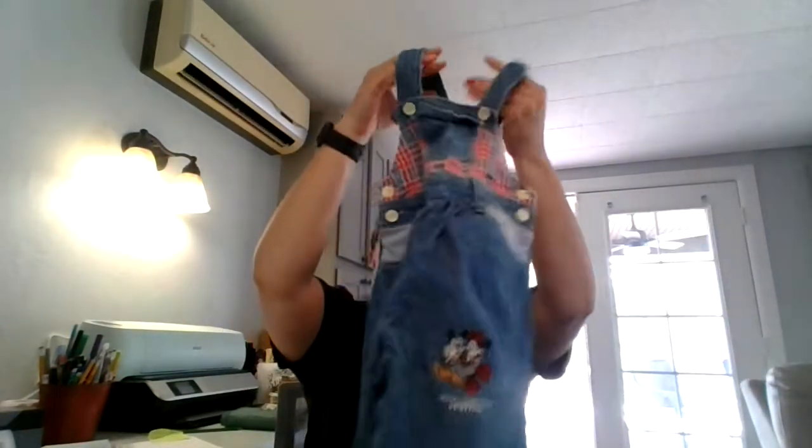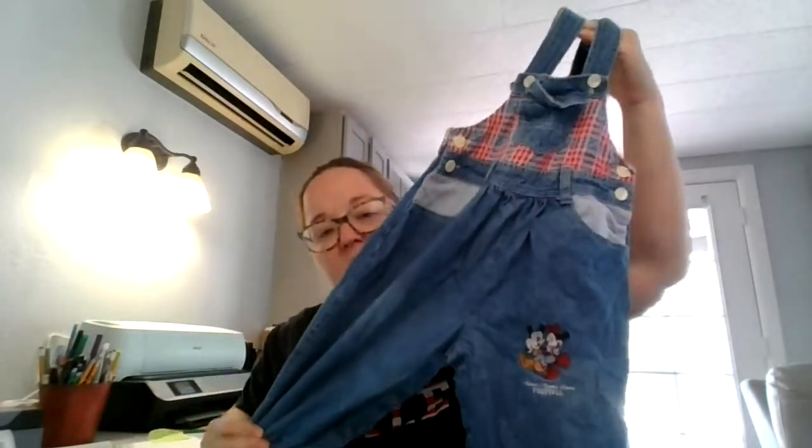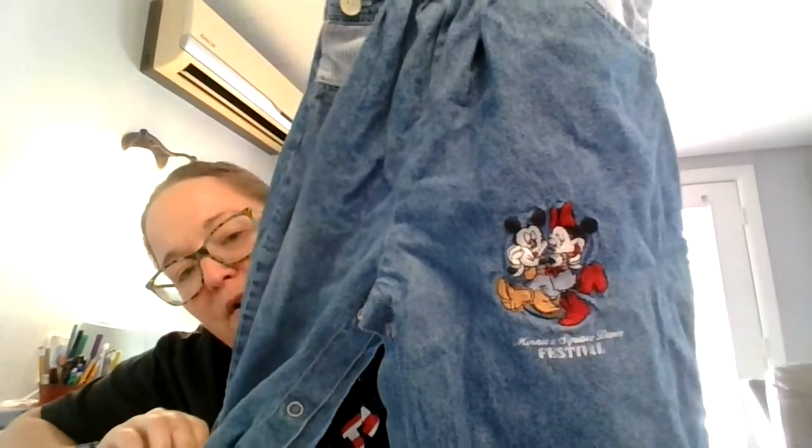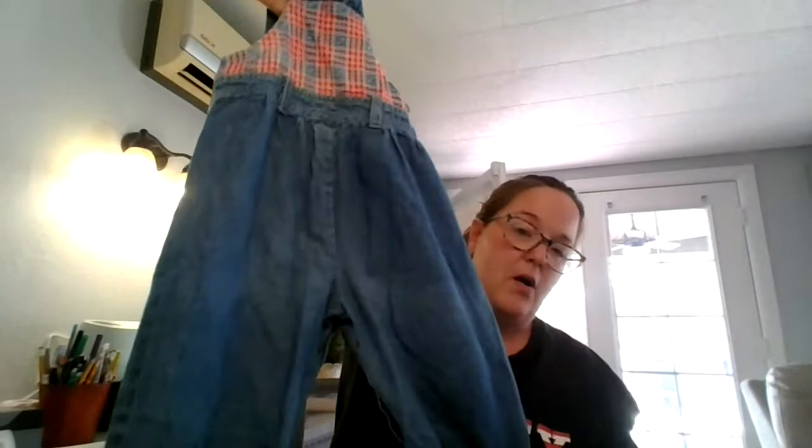Here is another pair of overalls — these are not OshKosh B'Gosh but they are vintage. You can see embroidered Minnie and Mickey down there and it says 'Minnie's Square Dance Festival.' Here is the tag on the inside — it's a vintage tag — and this is a 24 month overall.